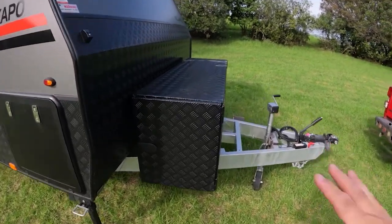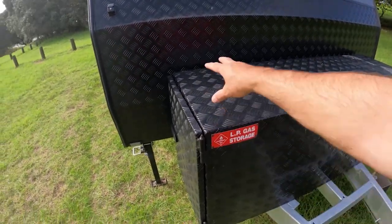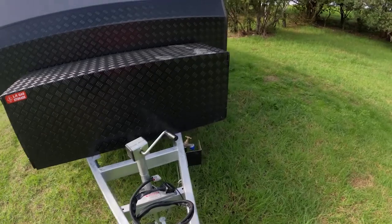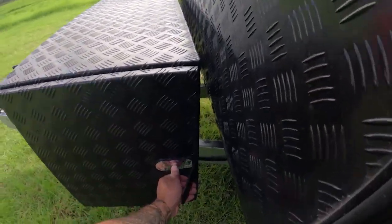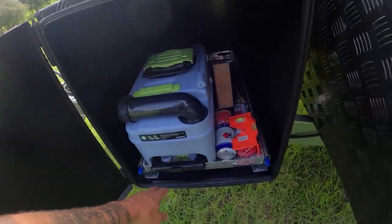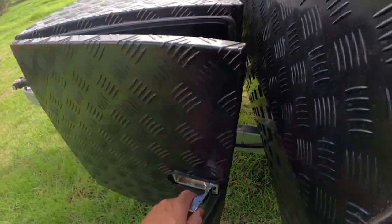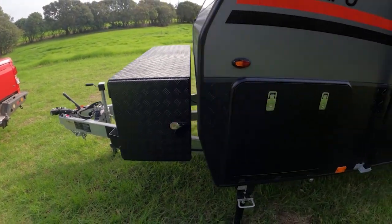We got this added extra: LPG storage. There are two 9-kilo gas bottles on this side on a slider, and this side over here. I'll open it up and show you — this is the toolbox. I've got some tools in there, some blocks of wood for under the van, and a spare toilet cassette. You can put whatever you want in them — it's an additional storage option.